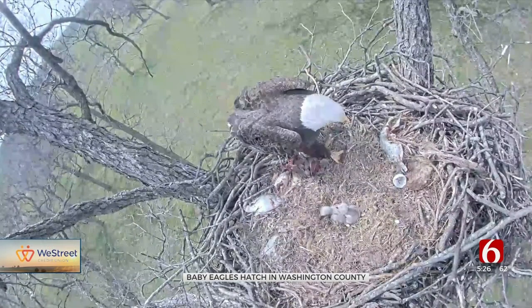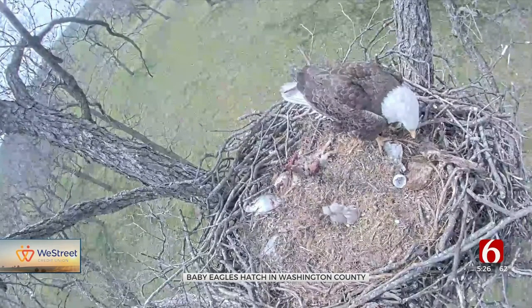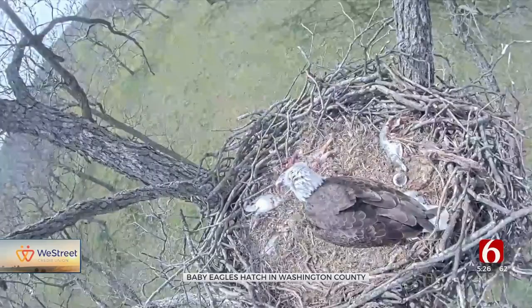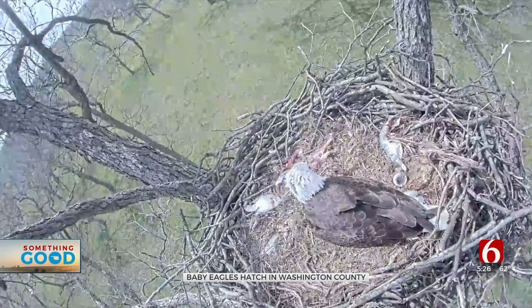Harris says by watching them on the camera, they can make sure eagles have a future in Oklahoma. We've got these amazing lakes, these rivers, these streams, and eagles love to be by the water. If they can get a good supply of fish and they've got a nice, tall, strong tree, that's a perfect place for an eagle nest and a perfect place to call home.